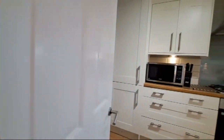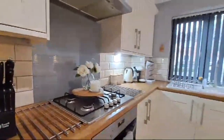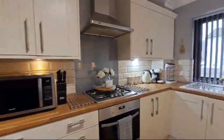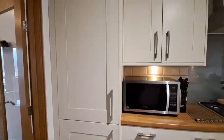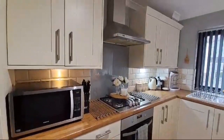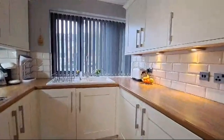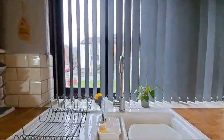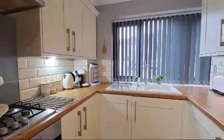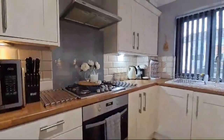Stunning kitchen through on the right. A comprehensive range of fitted units in a cream shaker style. Integrated appliances include fridge and freezer, gas hob, built-in electric oven and chimney extractor over, and an integrated washing machine on the right-hand side. Ceramic one-and-a-half bowl sink unit with mixed tap. Timber effects worksurfaces and ceramic tiled splashbacks, with attractive plinth lighting and downlighters beneath the units.